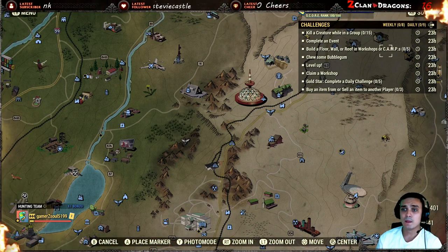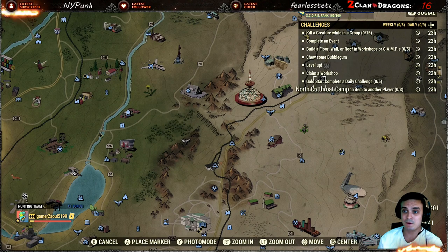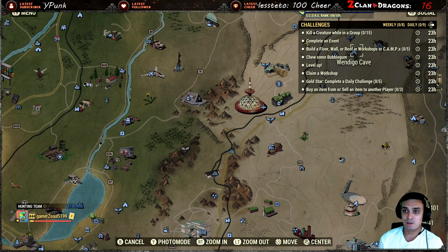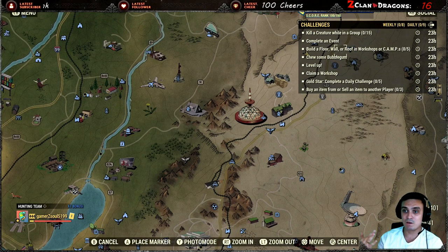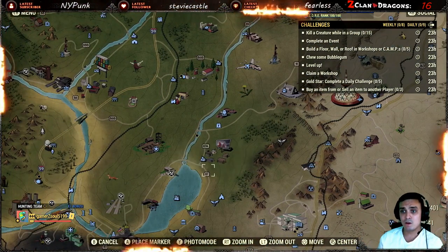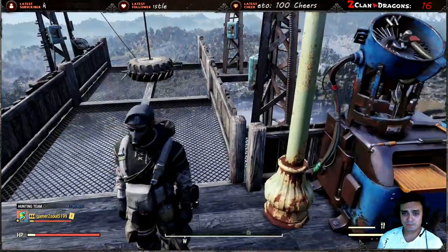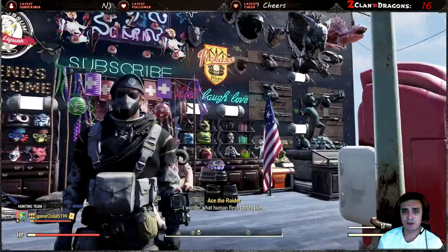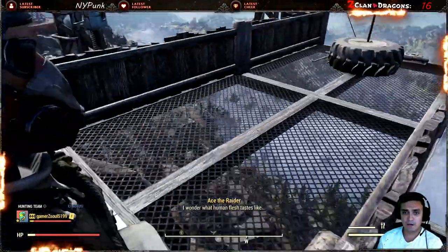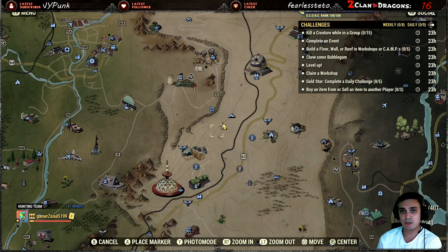For leveling up, as already explained. For claiming a workshop — claim a workshop, then build, then complete the event — that's three challenges in a row. Plus if you're in a team you can complete the group one as well, so it's pretty easy. The gold star will trigger on its own. For buying or selling an item from another player's vendor — just go to any player camp and buy a bullet three times. Buy one, two, three — done.